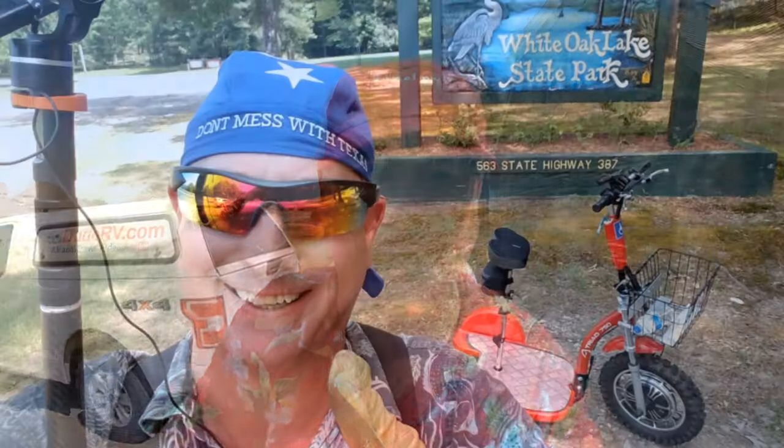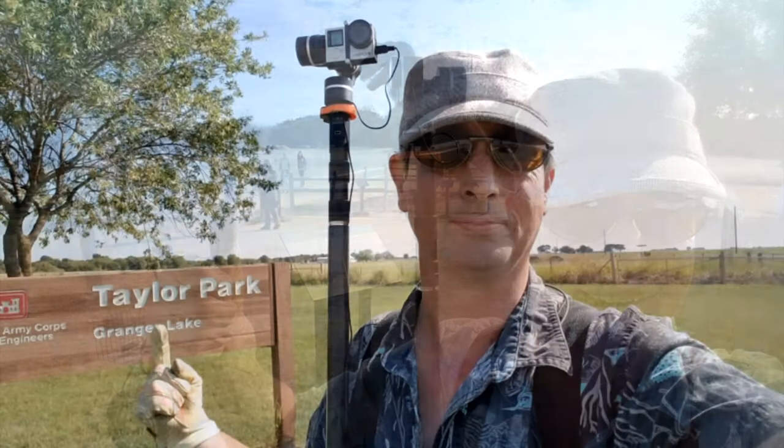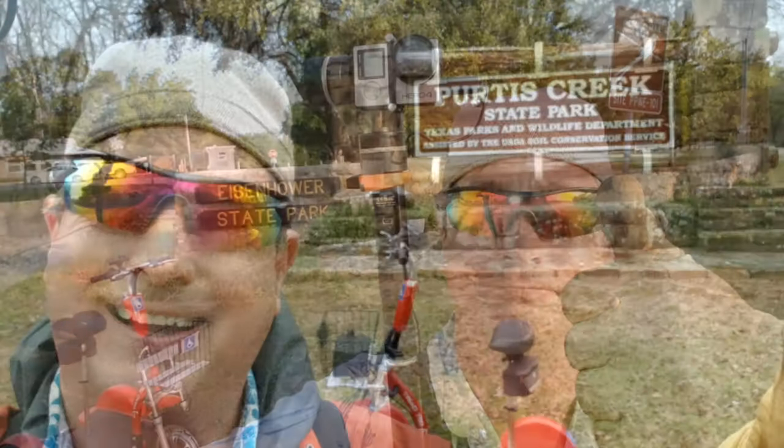Welcome to Dude RV. I sure appreciate you stopping by and you got here just in time. We're going to take a look at an all-new camping cooler bag from Booz RV. Let me get things set up and we'll take a look at this camping cooler bag. Be right back.